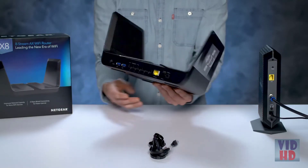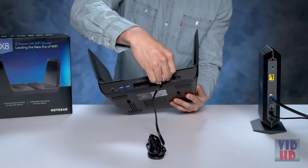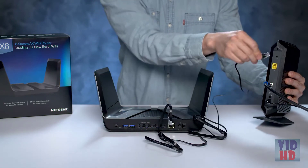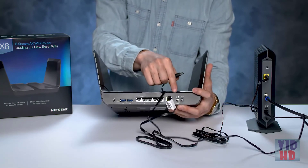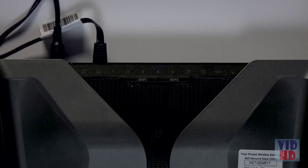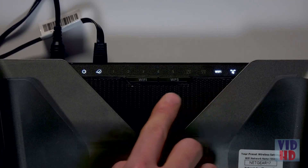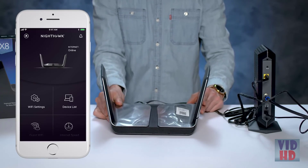Plug one end of the included Ethernet cable into the yellow port labeled Internet, then plug the other end into one of the Internet LAN ports of your ISP device. The power adapter will plug into the port on the far right-hand side of the back of the AX8, then plug the power brick into a wall outlet to power up your router. Once your router's LED light has indicated that you have power by lighting up, you can follow the step-by-step process using the Nighthawk app.